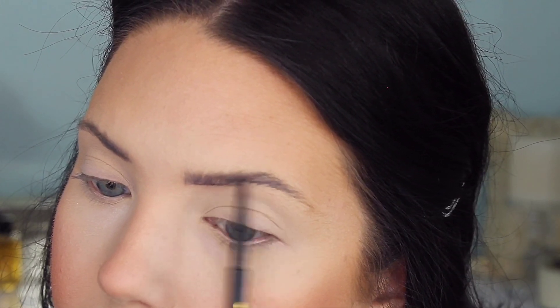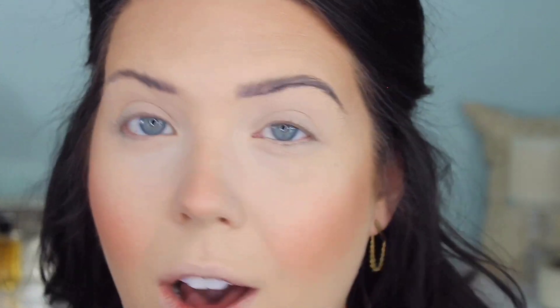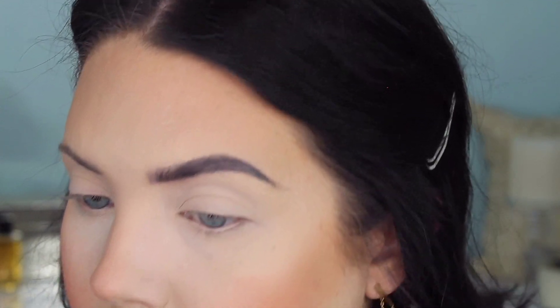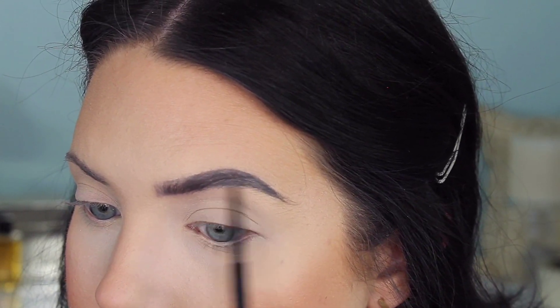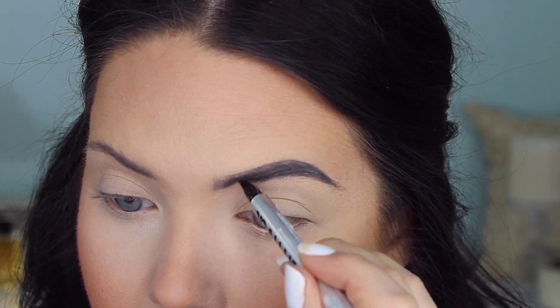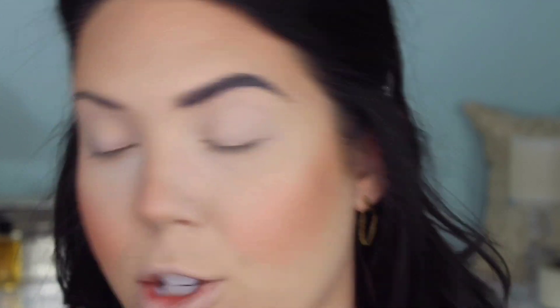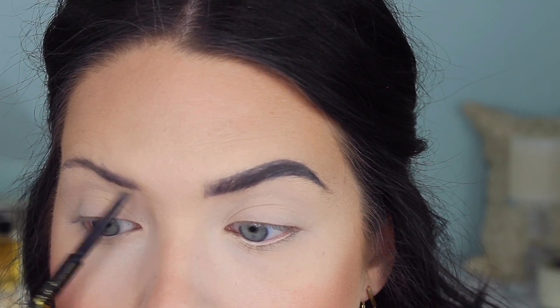I'm going to fill in my brows how I normally would but with this Mia Adora pencil. I really like this color — it's nice and dark. This is Coco Coffee. The only thing I don't love is the spoolie; it's kind of rough. I prefer the spoolie on my L'Oreal brow stylist, but it's not a huge issue. I think that looks really good and really super defined. I'm going to go back in with the Arch Rival and create some more hair-like strokes towards the front. It's a strong brow today — I don't think I normally use something this dark, but I kind of like it. It matches my hair a little better; sometimes I feel my brows are just slightly too light.